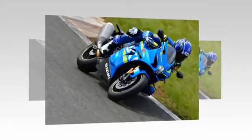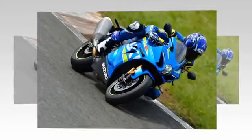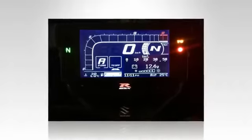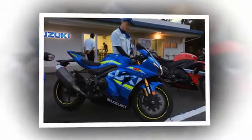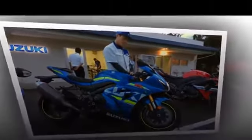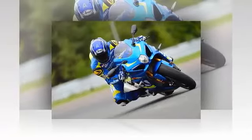Suzuki has finalized the long-awaited new GSX-R1000, and it will be a 2017 model available in the States, although no specific release date or pricing has yet been announced. I visited the Hamamatsu factory in Japan for a sneak peek and, although I wasn't allowed to ride it, I can tell you why I believe this machine is likely to be the motorcycle to beat for 2017 and maybe beyond.